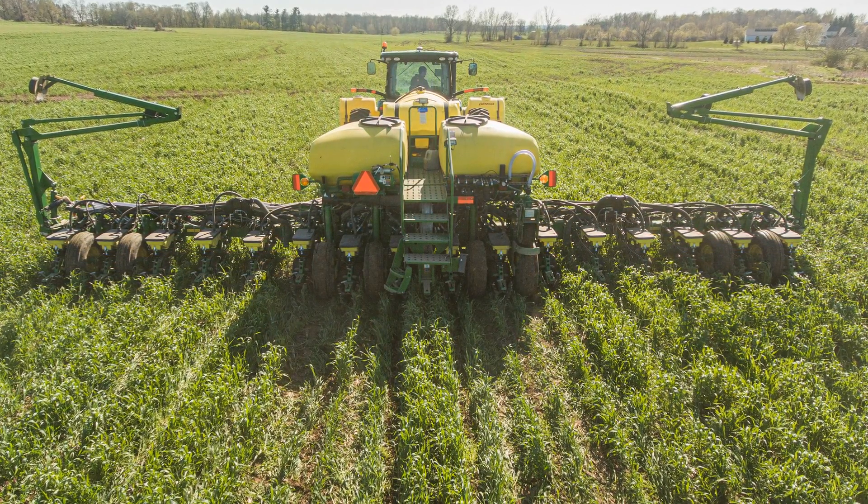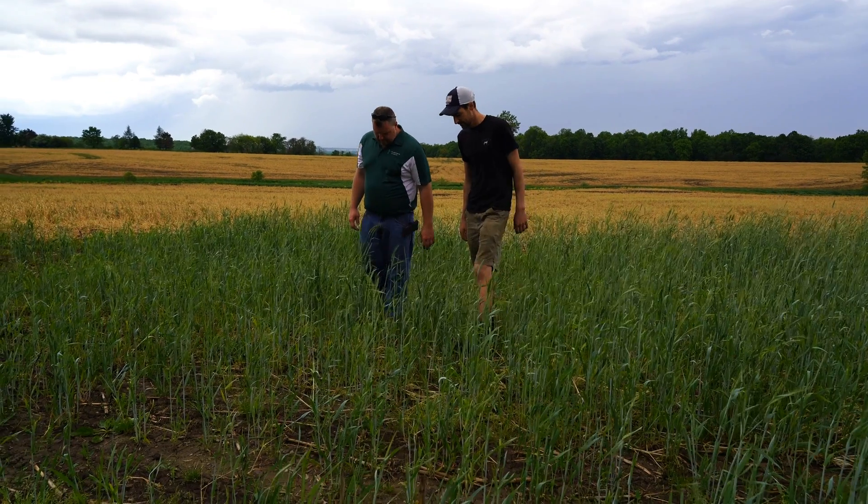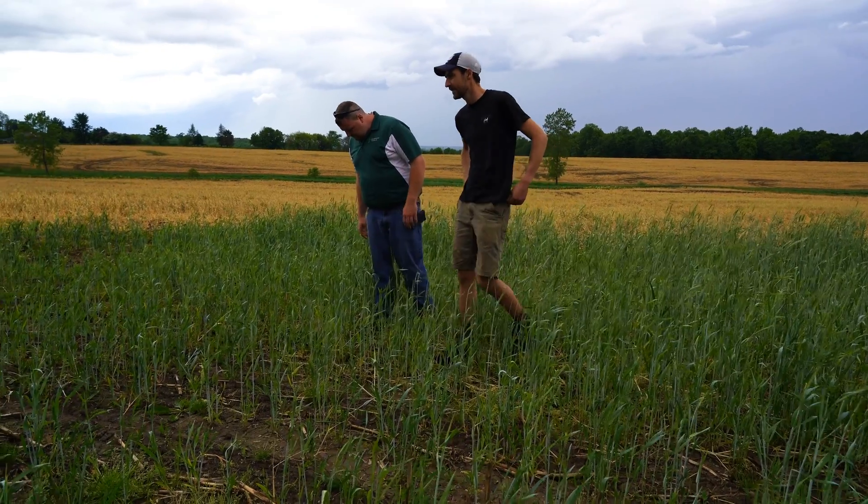We started soil health practices almost 20 years ago now when we started with minimum tillage, zone building, and reduced tillage.